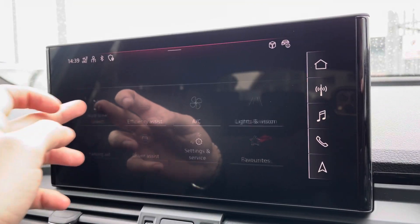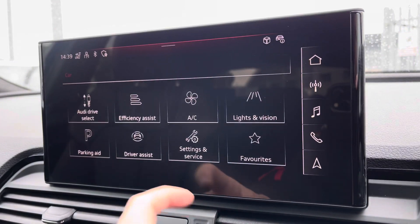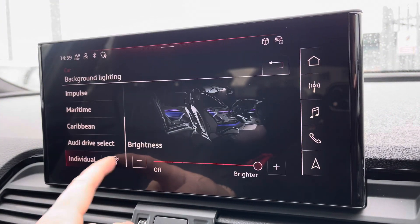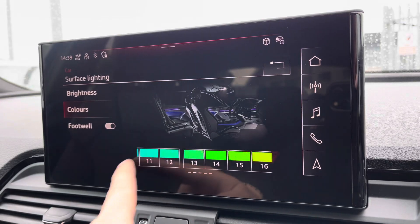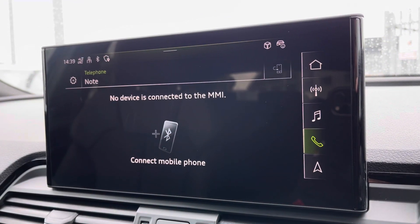Moving on from this, you've got features such as Audi drive select, all depending on your preference and terrain. There's ambient lighting with a choice of up to 30 different colours, setting the atmosphere within the vehicle very nicely — again, another personal touch — and that comes as part of the comfort and sound package.